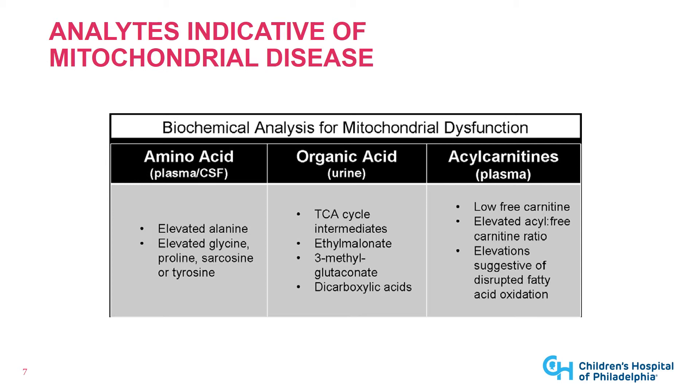None of these markers are found in everyone with mitochondrial disease, and none are specific to mitochondrial disease. If you see these findings, they can help increase your index of suspicion and are helpful to include as part of your phenotype, but they don't make or break the diagnosis of mitochondrial disease.